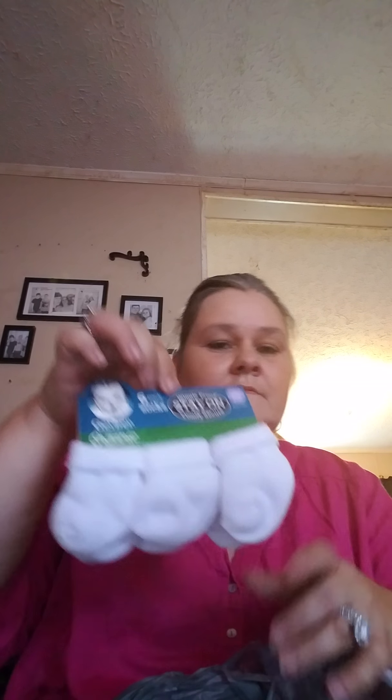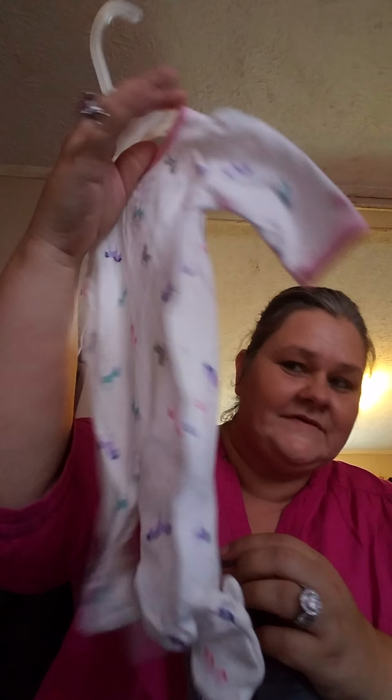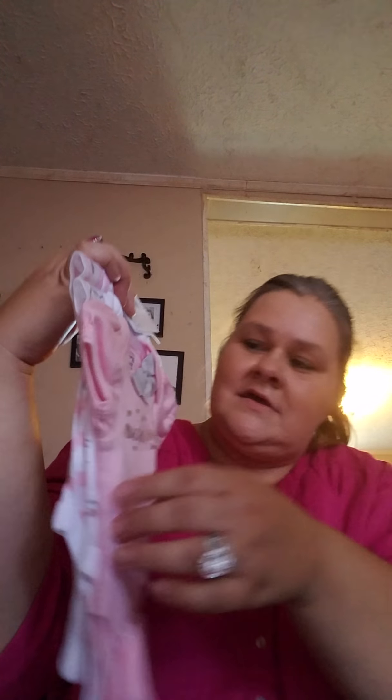Then from Walmart we got some little socks, some little headbands that Autumn and she will be sharing. I did get her this little sleeper with unicorns on it - I can't decide, this may be her coming home outfit. It's got little pink ribbons and different unicorns on it. I also got some little onesies: the first one says 'so much love' with a little bow, then one with little kitty cats in gray, and one with little dots and stripes.